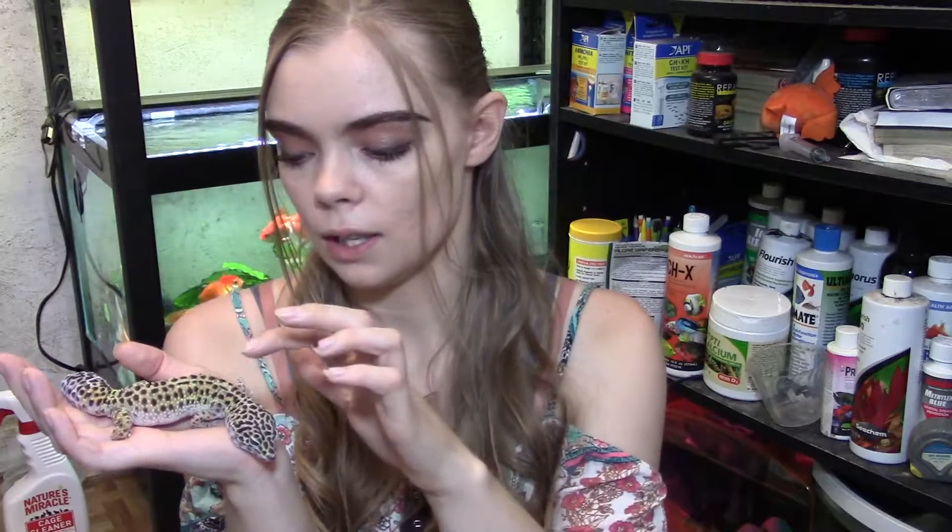Don't rush it, try not to hurt them, and always make sure it's super wet. You never want to tear off dry shed. If a shed is refusing to come off, never just rip it off — that can cause a lot of injury to their skin.